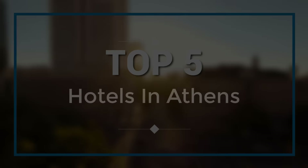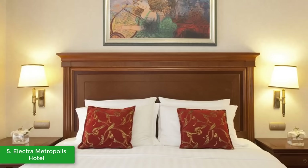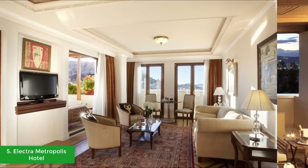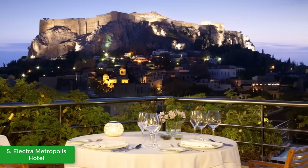At number five we have the Electra Metropolis Hotel. The new Electra Metropolis Hotel is a part of modern-day Athens, one of the essential places to visit in Greece. It is a bridge between the city's glorious history, lively present, and promising future. The Electra Metropolis is a brand-new five-star hotel in the heart of the city, situated at the beginning of Metropoleos Street, next to Syntagma Square, the most famous square in Greece, welcoming business travelers and holidaymakers to Athens since September 2016.